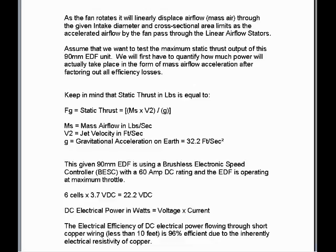Assume that we want to test the maximum static thrust output of this 90mm EDF unit. We will first have to quantify how much power will actually take place in the form of mass airflow acceleration after factoring out all efficiency losses. Keep in mind that static thrust in pounds is equal to mass airflow in pounds per second times jet velocity in feet per second divided by gravitational acceleration on earth, 32.2 feet per second squared.